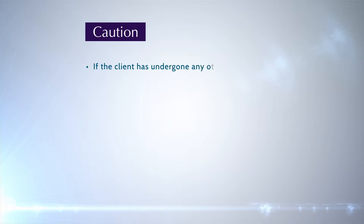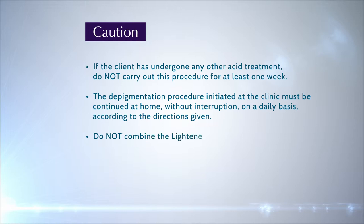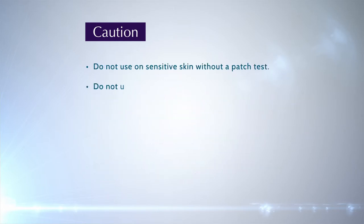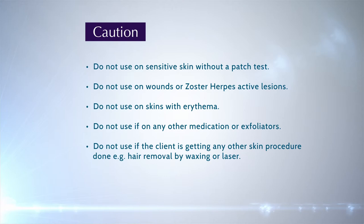Caution: If the client has undergone any other acid treatment, do not carry out this procedure for at least one week. The depigmentation procedure initiated at the clinic must be continued at home without interruption on a daily basis, according to the directions given. Do not combine the Lightenex depigmentation procedure with any other depigmentation treatments. Do not use this peel in patients who have weakened epidermis, seen by telangiectasia. Do not use on sensitive skin without a patch test. Do not use on wounds or active zoster herpes lesions. Do not use on skin with erythema. Do not use if on any other medication or exfoliators. Do not use if the client is getting any other skin procedure done, for example, hair removal by waxing or laser.